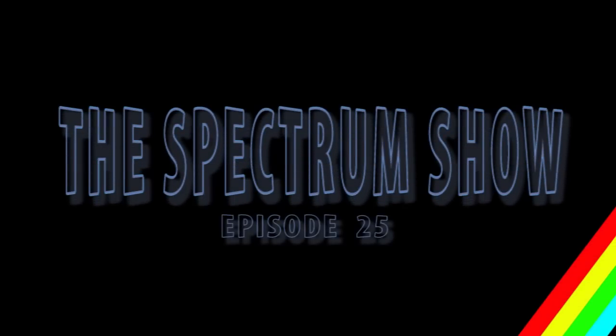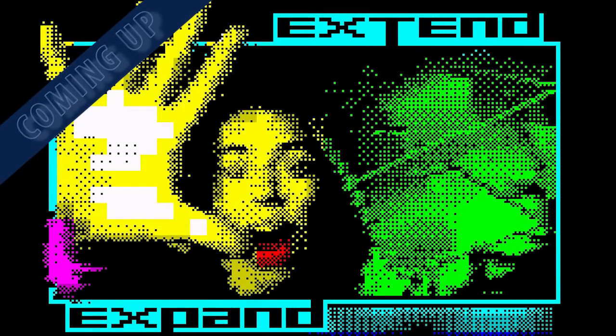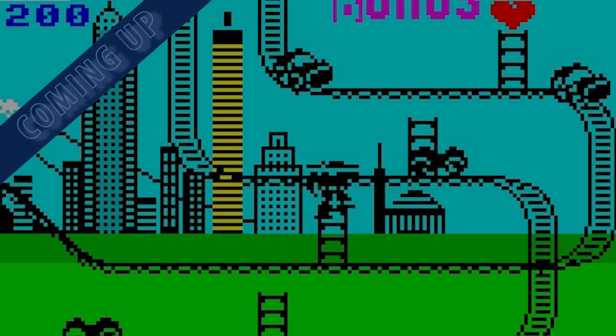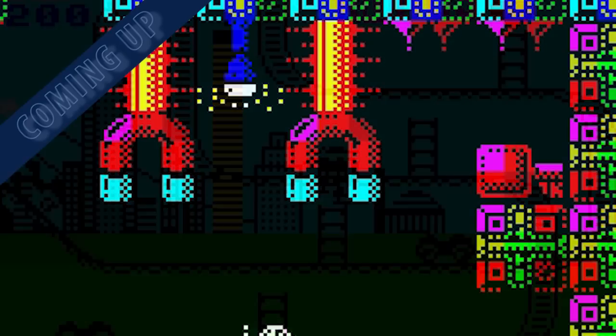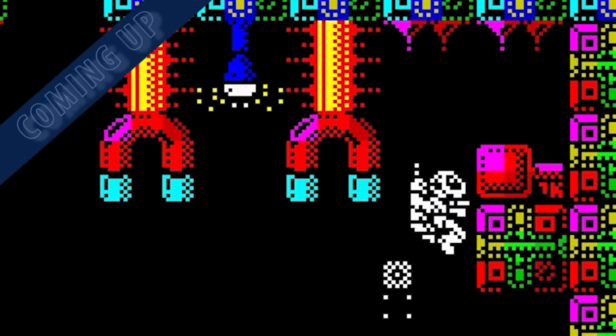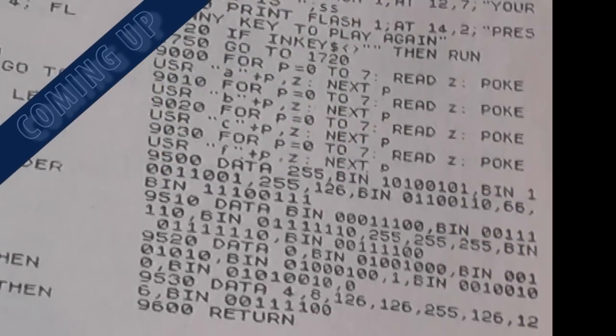Hello and welcome to the Spectrum Show, a show dedicated to the Sinclair ZX Spectrum. Coming up in this episode, we go back to February 1985 to get all the latest Sinclair news and top selling Spectrum games, we check out the Spectrum demo scene, we review some older games, check out a newer title and drop into Typing Corner. But first, it's back into the Time Machine in February 1985.